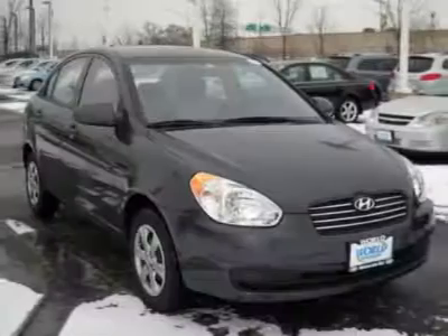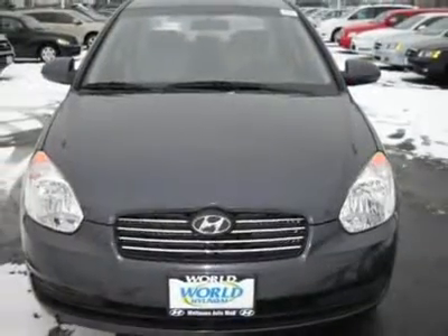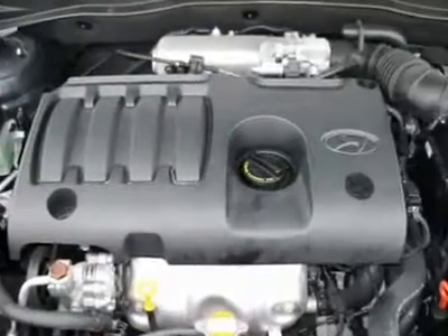This car comes with a gray exterior complemented by a clean gray interior. This car has many safety features, including airbags and much more. Come in and test drive this car today.